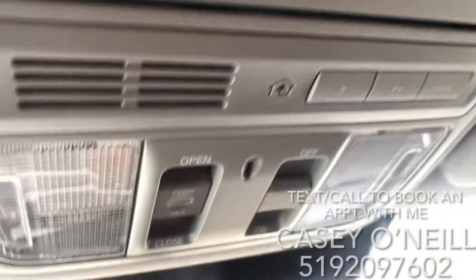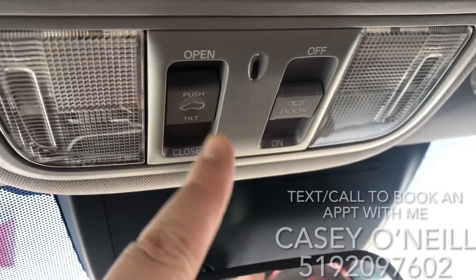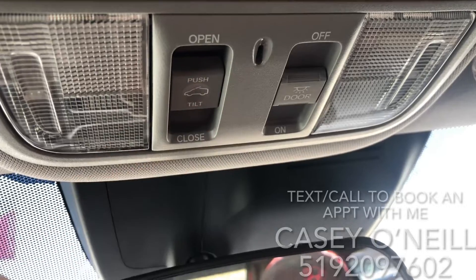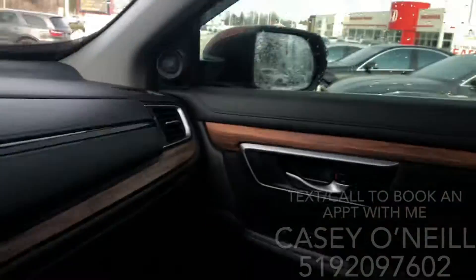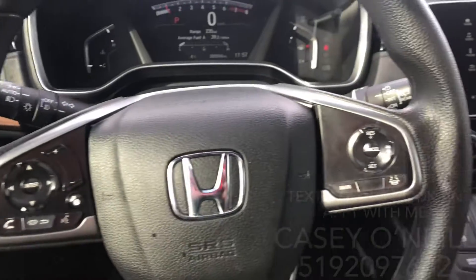There are also power options for windows, locks, and mirrors on the driver's door. There's a big power sunroof up top as well, all controlled right here — you can push up to tilt, pull back to open, or push forward to close. You can also program up to three different garage doors.